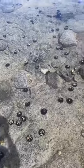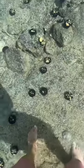Sea urchins with hats for as far as the eye can see. Let's help this dude with a little hat. Here you go, buddy — boom, little shell hat for you.